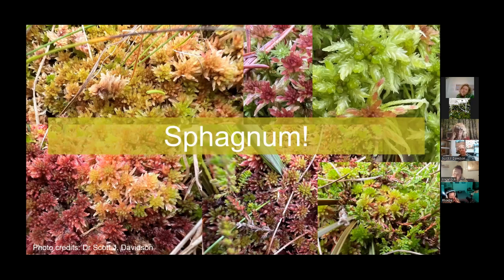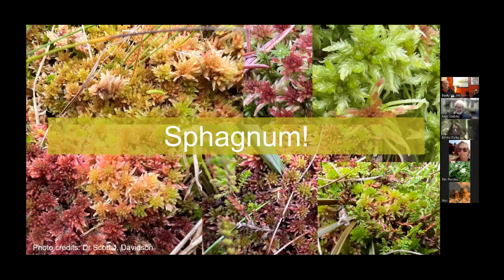Roughly one metre of peat equates to about a thousand years of stored carbon and plant matter. Sadly, a lot of Dartmoor's peatlands are disturbed, but there's fantastic work happening through the South West Peatland Partnership on restoring these ecosystems. Up in the Flow Country in northern Scotland — the largest expanse of blanket bog in Europe and potentially the world — peat reaches up to 10 metres, showing just how long those peatlands have been on the landscape.